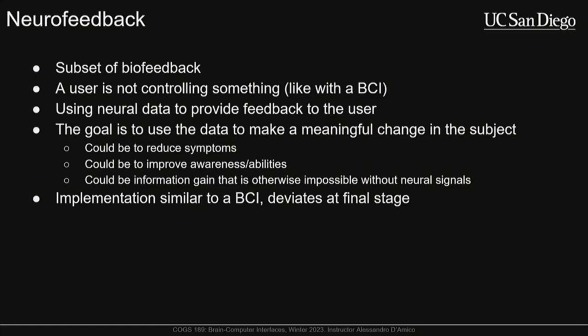Neurofeedback has similar goals most of the time — it is just a subset of biofeedback. What clearly distinguishes it from a BCI is that the user is not controlling something; there's no direct interface in a useful way. With a BCI you might be making a speller or adaptive device, but with neurofeedback you're typically just using the user's data and giving it back to them in some meaningful way to enact a change.